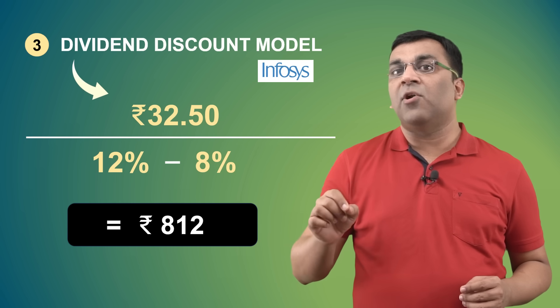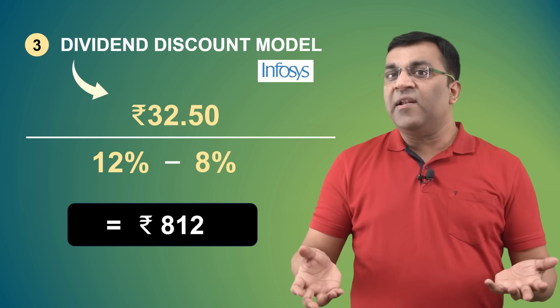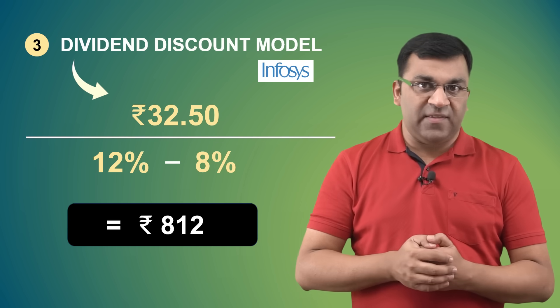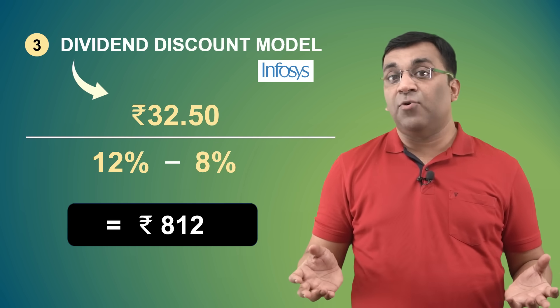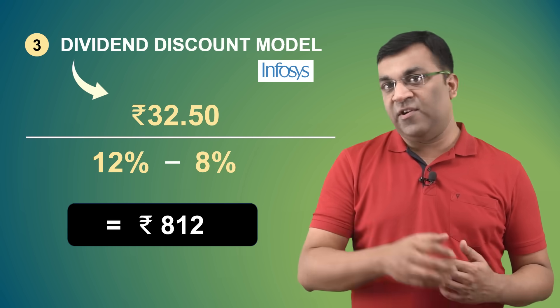Per the dividend discount model, the intrinsic value of Infosys Limited is 812 rupees, which when compared to the current market price makes the Infosys stock extremely overpriced. Personally, I'm not a fan of this approach, and it is definitely not a feasible strategy for growth stocks that pay little or no dividend.